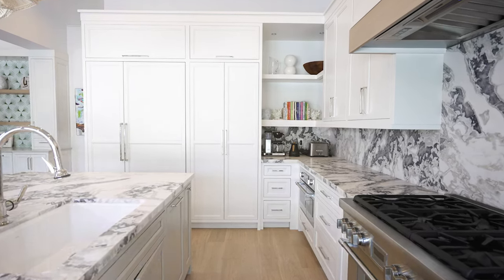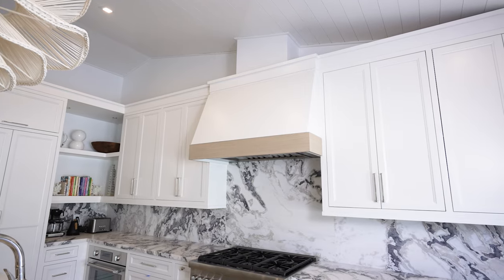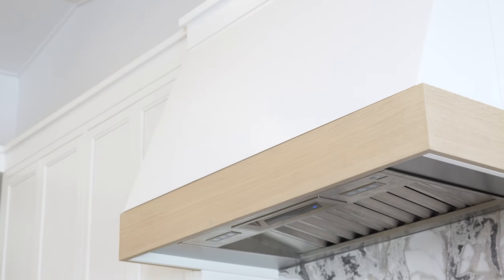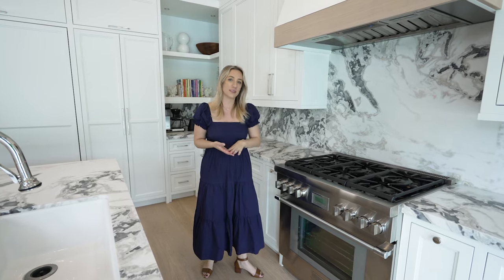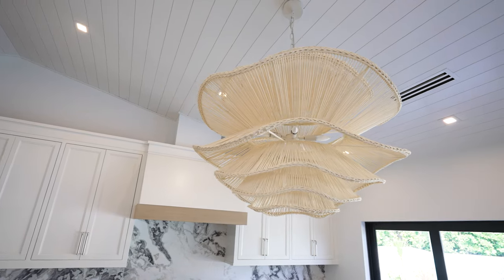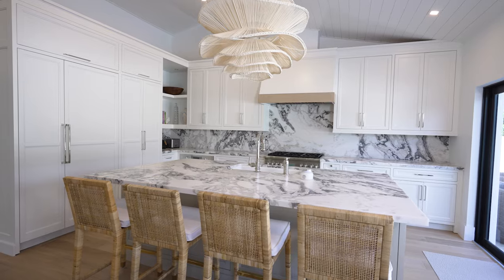Some other elements in this kitchen that were really important for the overall design were the hood and the light fixtures. For the hood, we wanted to bring in the oak flooring color on this trim piece, and we're very fortunate that our shop in Ohio was able to make this for us. The light fixture also played a huge role — it paired with our rattan stools and brought in a natural coastal element to this kitchen.